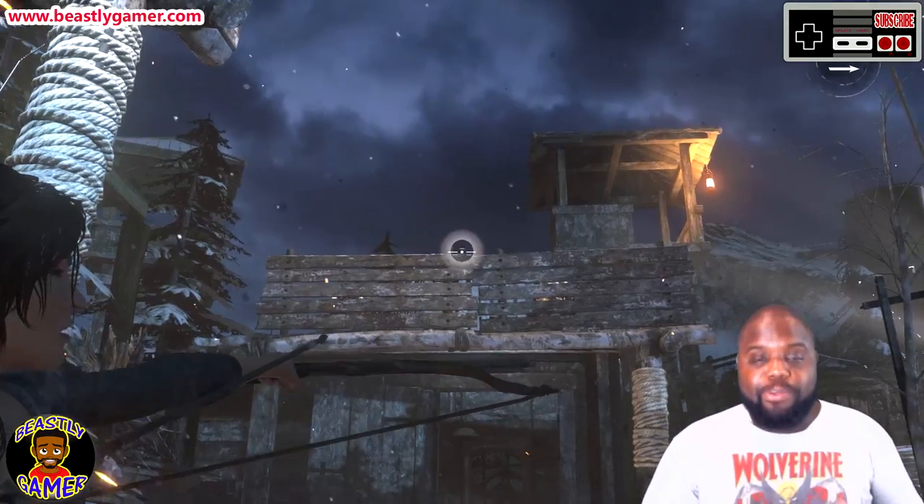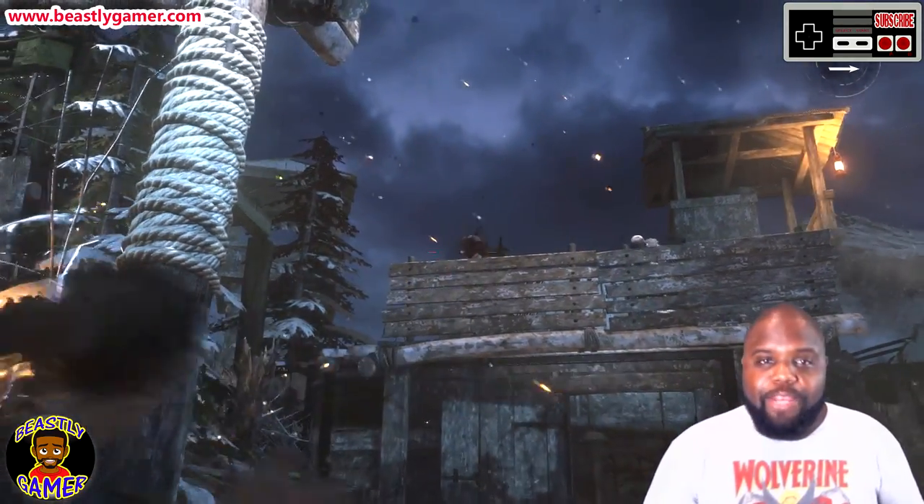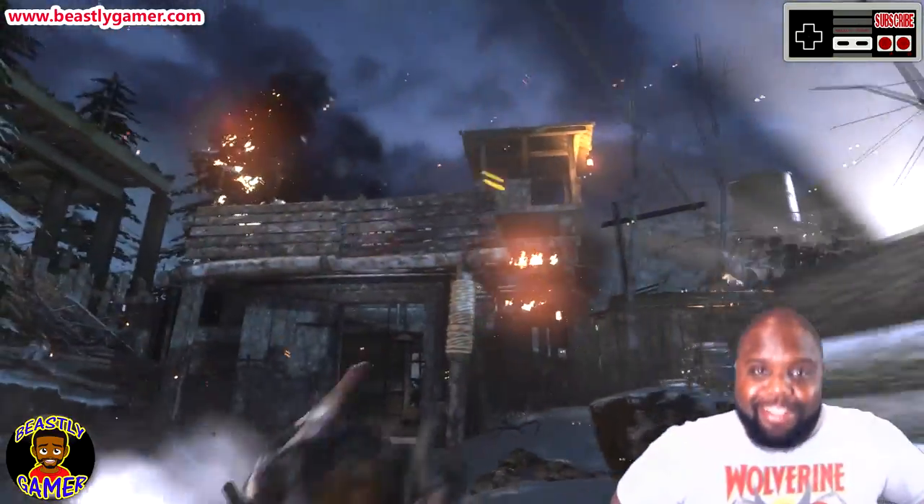Hope you guys enjoyed the video. If you did, give a thumbs up, show support for my channel, join the Facebook group, follow me on Twitter, show your support, and become a patron at my Patreon page — links in the description. I'm the Beastly Gamer, and I'll see you guys next time.